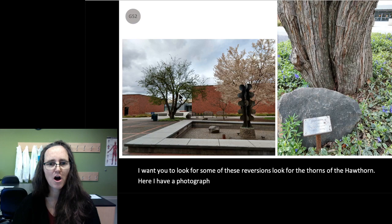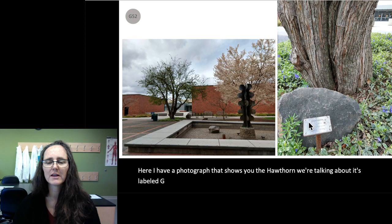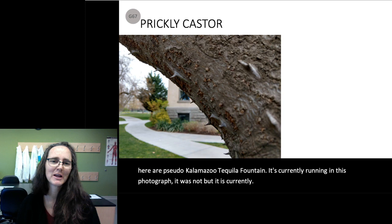When you visit this Hawthorn or other Hawthorns, I want you to look for some of these reversions — look for the thorns of the Hawthorn. Here I have a photograph showing the Hawthorn we're talking about, labeled G52. You can also find that on the staked plate that says Hawthorn and gives the ID number. All of our Whitman campus trees have ID numbers. Here's Sudakawa Fountain — it's currently running, though in this photograph it was not.